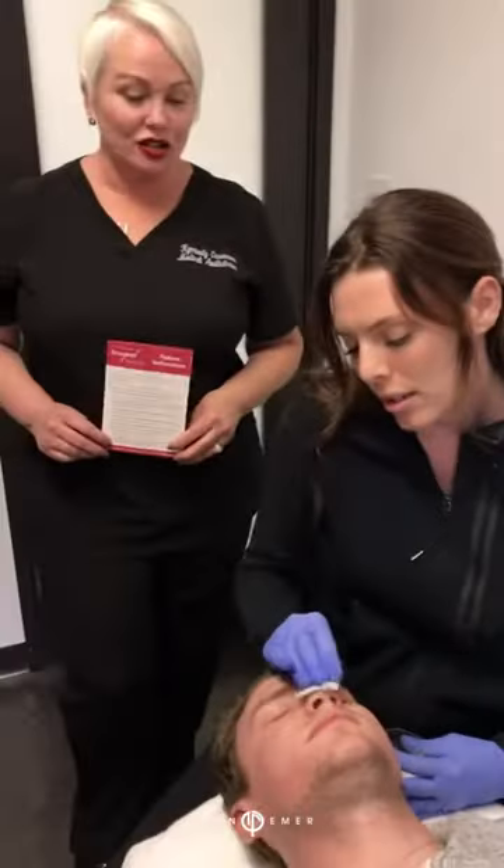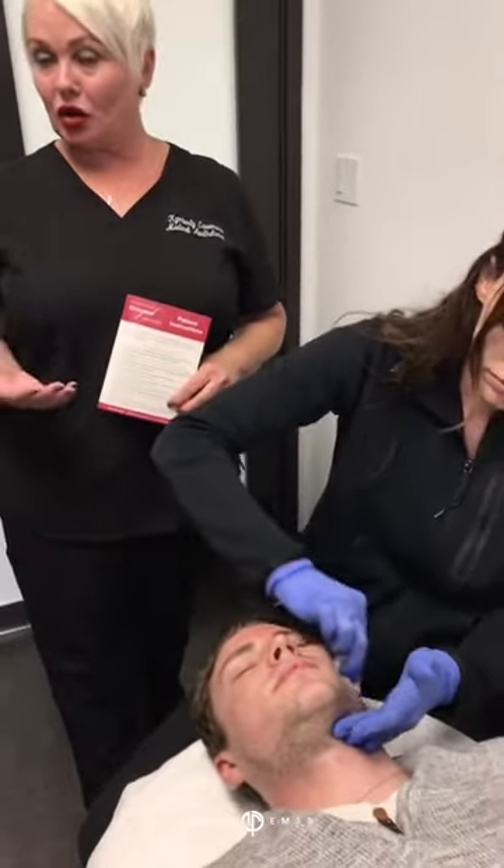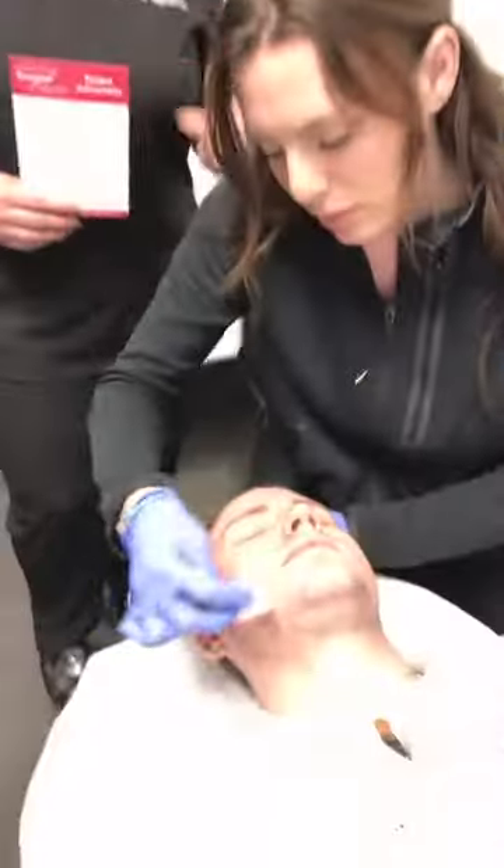I like to treat the skin two to three times a year with the Rev Peel. We also have a different formula of Rev Peel that you can do in the summertime. There are a lot of different protocols — you can really customize this peel. You can get a lighter version or a heavier version depending on what you're looking for, your available downtime, and what you want your end results to be.